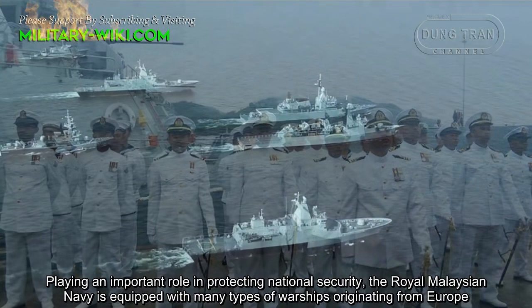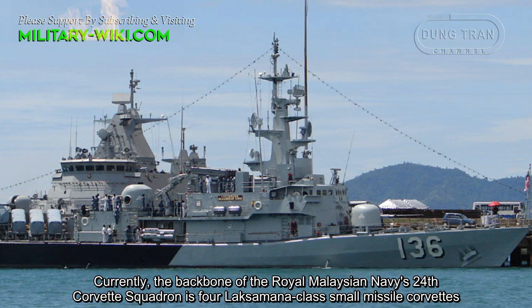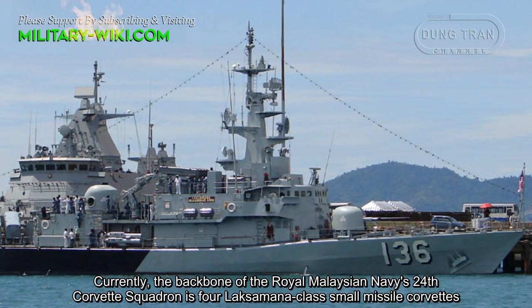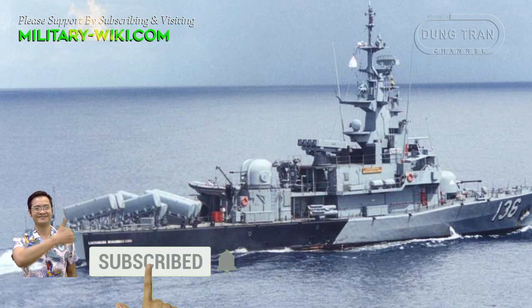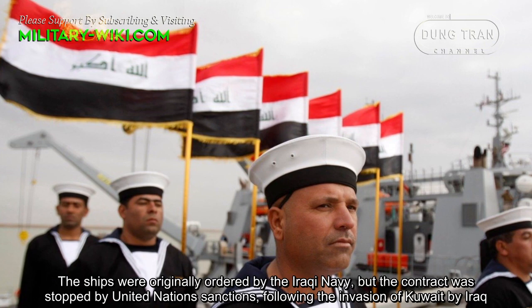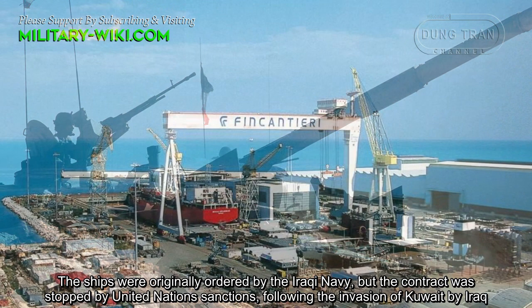Playing an important role in protecting national security, the Royal Malaysian Navy is served with many types of warships originating from Europe. Currently, the backbone of the Royal Malaysian Navy's 24th Corvette Squadron is four Laksamana-class small missile corvettes, which is based on the Fincantieri Type 550 corvette design. The ships were originally ordered by the Iraqi Navy, but the contract was stopped by United Nations sanctions following the invasion of Kuwait by Iraq.